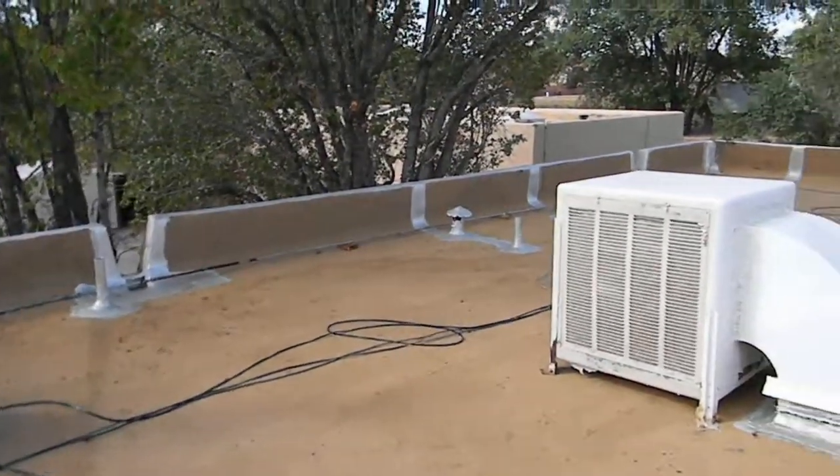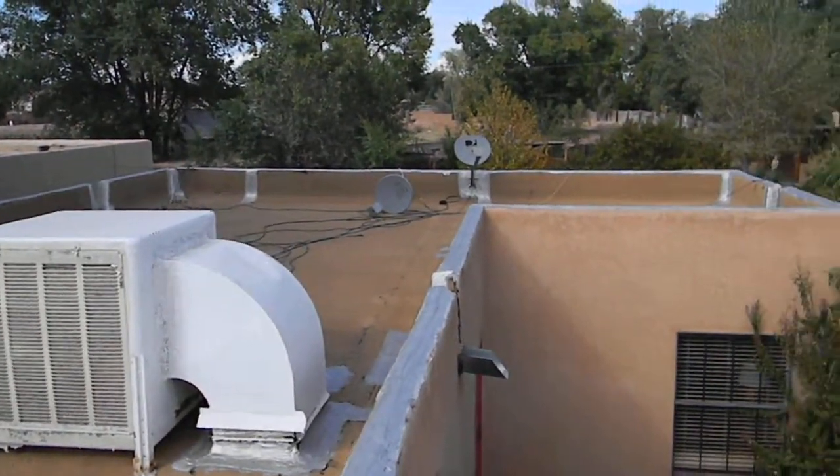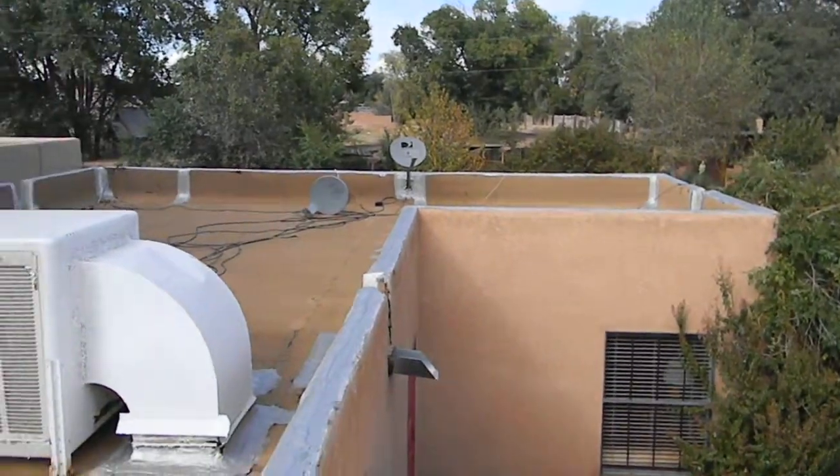Now let's pan over to the kitchen and the other bedrooms over there. There you go — there's your roof.